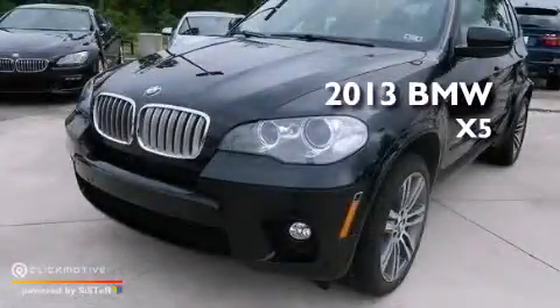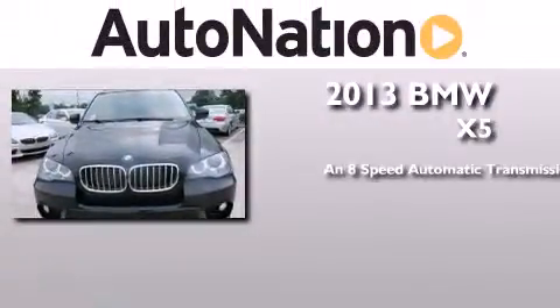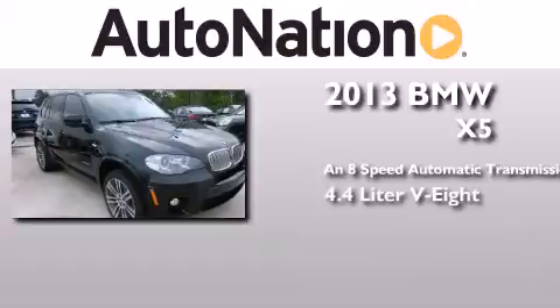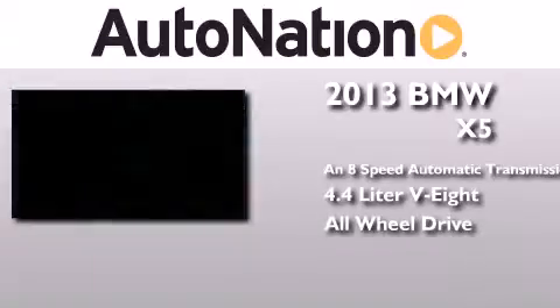This is a brand new 2013 BMW X5. This crossover has an 8-speed automatic transmission, a 4.4-liter V8, and the added safety and control of all-wheel drive.